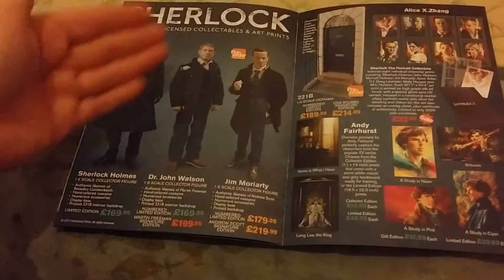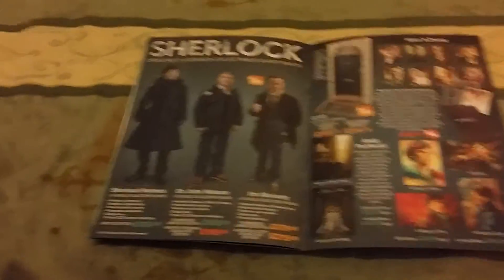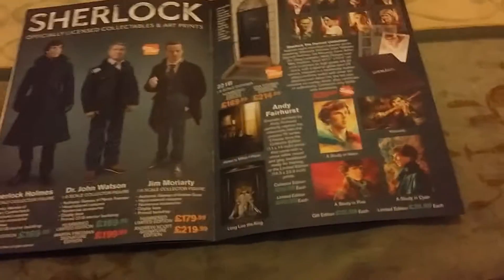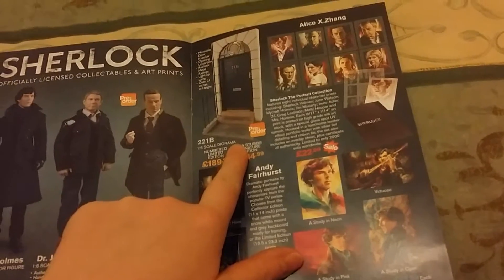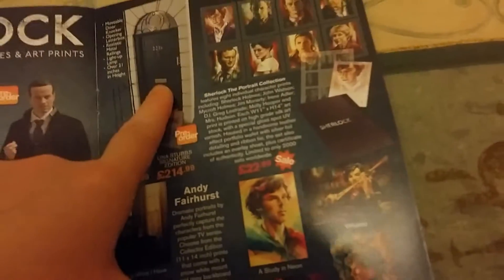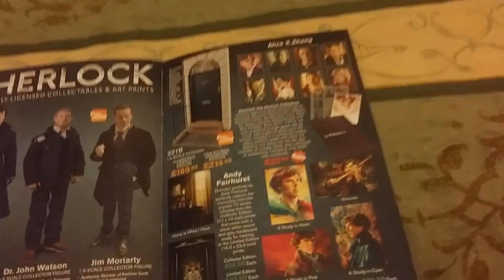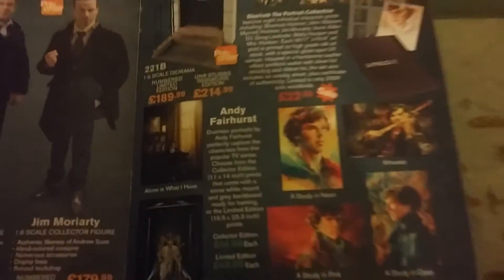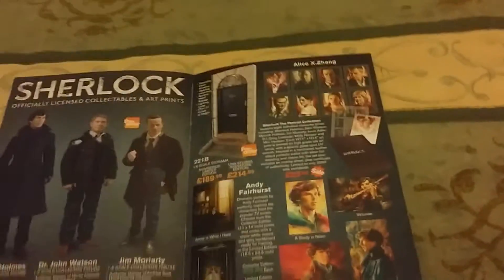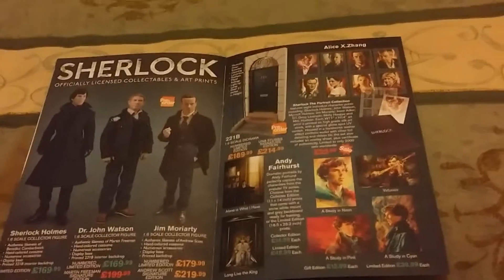And then if we turn over the page, we get the Sherlocks. We've got Sherlock, Dr. Watson, and Jim Moriarty. My Moriarty is pre-ordered, I'm just getting him. You can also order a diorama of — I've completely forgotten it — Baker Street. 221B Baker Street. There we go, I've remembered.